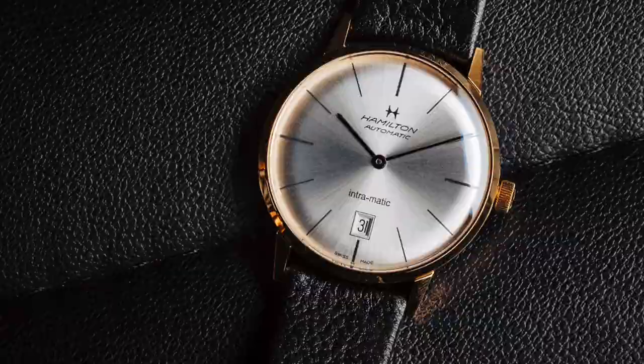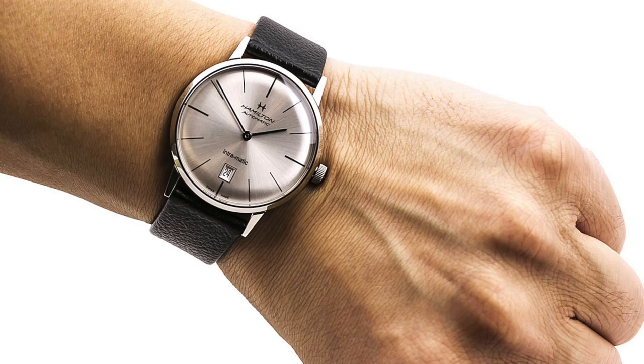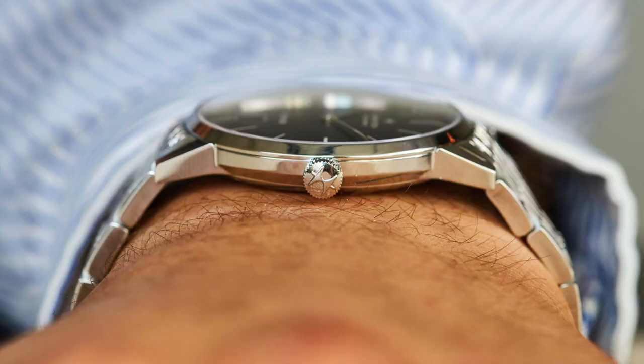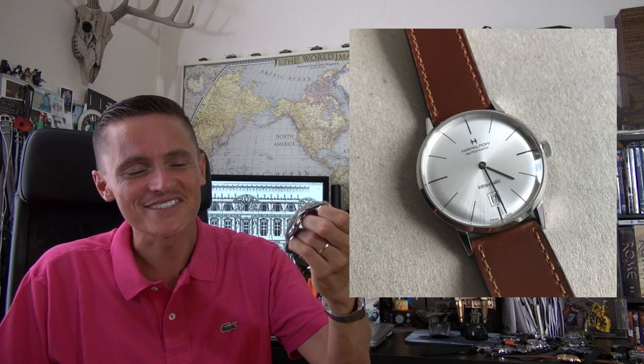Incredible value for money — these go for about $400–$500, although you can pick one up used for significantly less. You guys know my admiration of Hamilton — an iconic American brand, now part of the Swatch Group, but they were an American brand for longer than they've been a Swiss brand. This is Swiss made, 40 millimetres, lovely and thin. Some people don't like the fact that it doesn't have a seconds hand, but this is a throwback to mid-century — they even have the old-school 60s Hamilton logo to give it that retro feel.